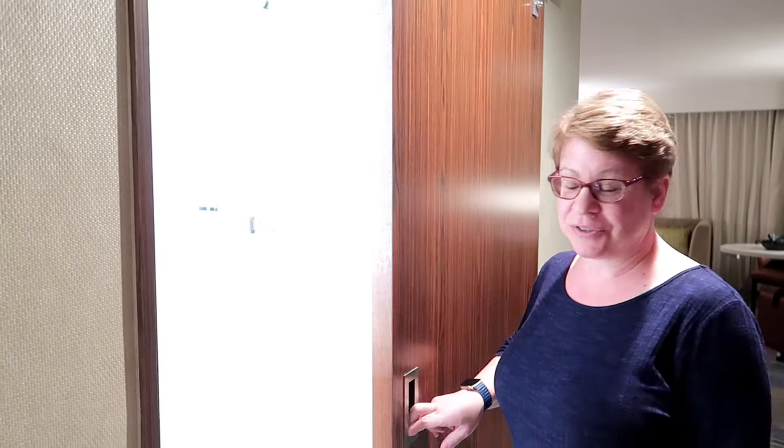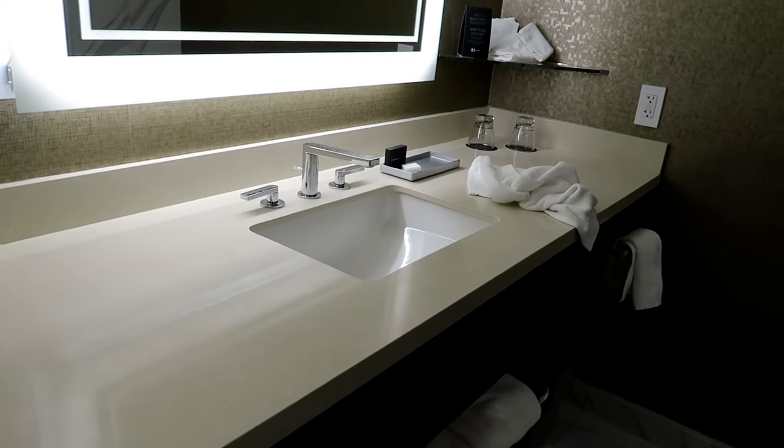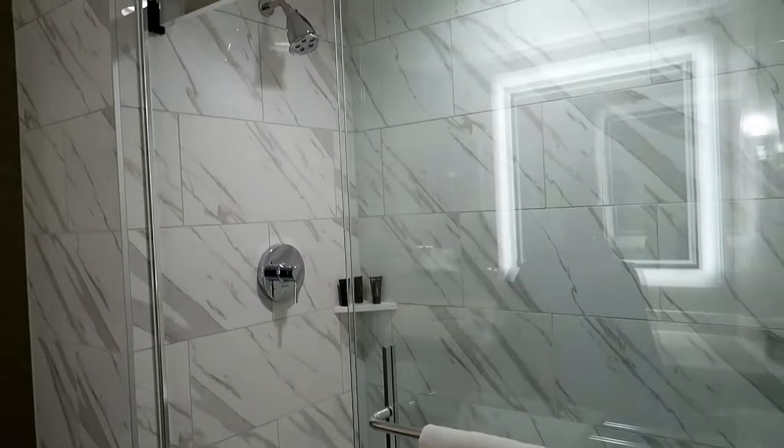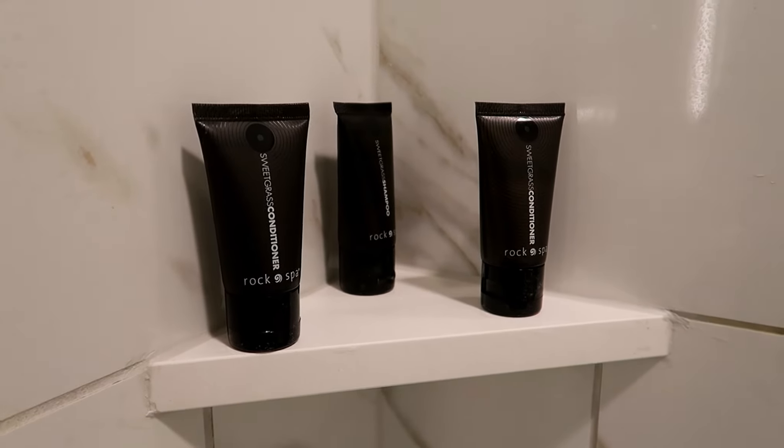Right through this sliding door is the bathroom. Pretty good size, single sink, shower, no bathtub — but I actually prefer that. Nice and roomy. They give you Rock Spa toiletries.